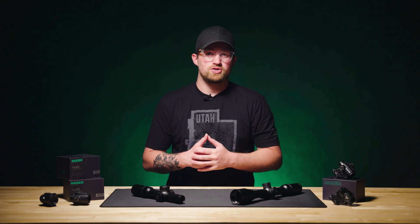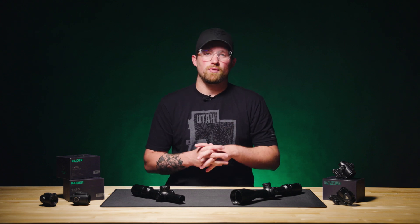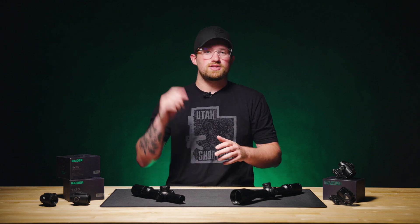Thank you so much for watching today's video. We hope you found it helpful in defining some of these terms that we throw around pretty easily when talking about our optics. If you have any questions or ideas for future videos, leave a comment below — I promise I do read them. See you in the next one.